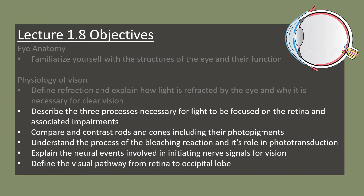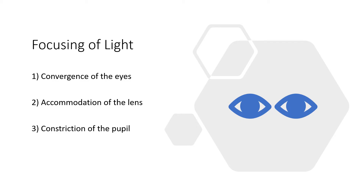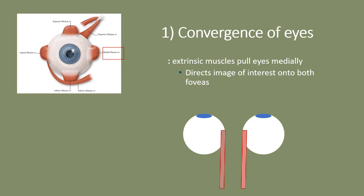Viewing an image clearly requires proper focusing of light on the retina. This includes convergence of the eyes, accommodation of the lens, and constriction of the pupil. The extent of these processes depends on how far the object is. For an object closer than 20 feet, we call this the near response.